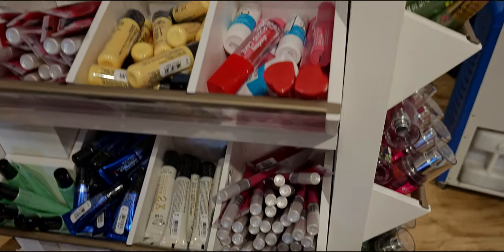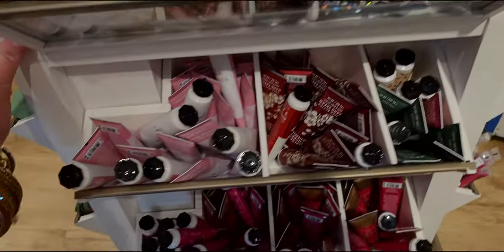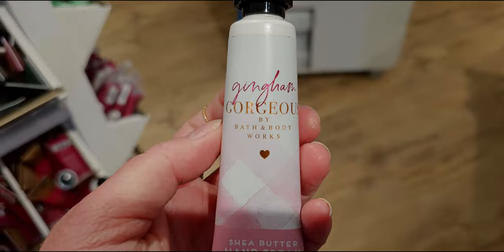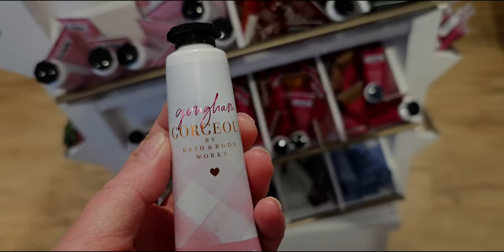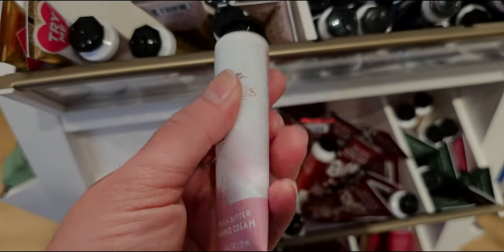Now on this little area there are some new lip glosses. I think I'm going to show a couple of the new ones. Gingham is so cute — gingham gorgeous! I really like this one; I've tried it on and I really do like it. This is a great one.